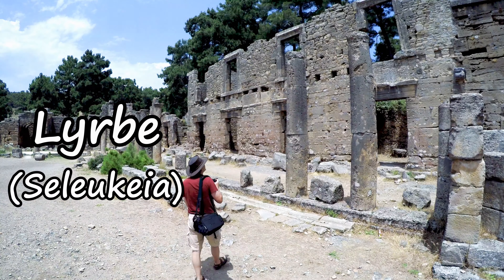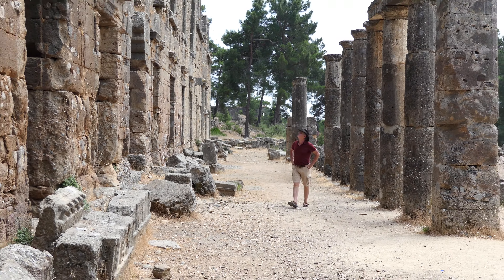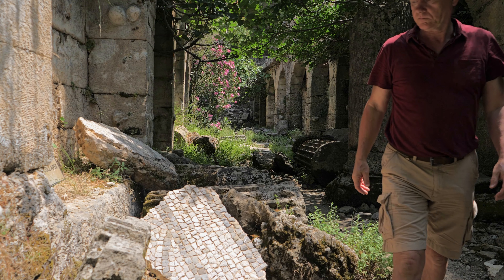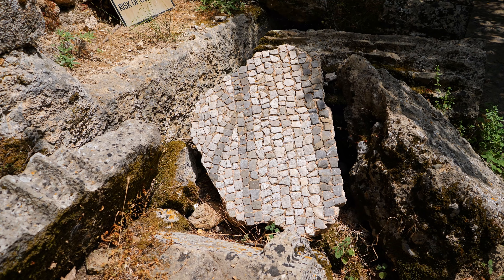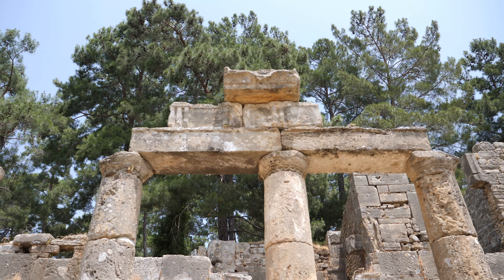About a 20-minute drive from Man of Gap Falls, I've come to this ruin which doesn't seem to be on the tourist map at all, but I'm absolutely gobsmacked. I've spent hours walking around this site and wondering about its undiscovered treasures. What I find really amazing is I'm the only person here.